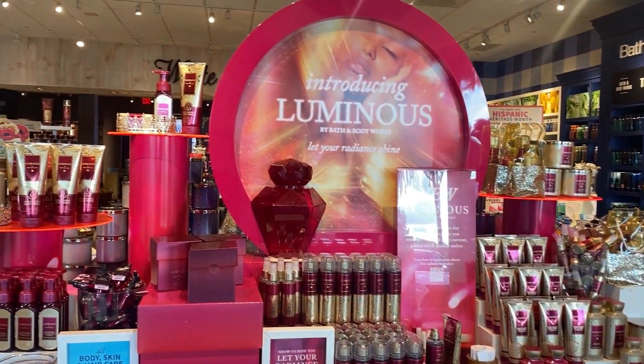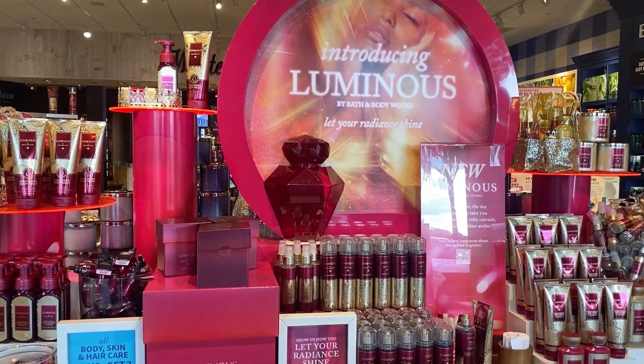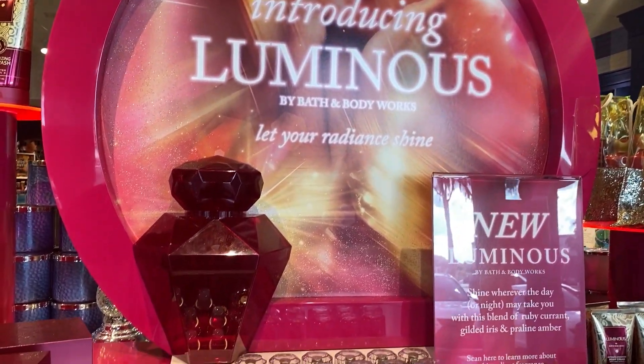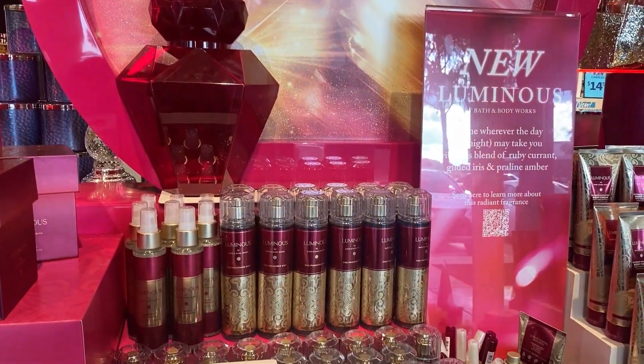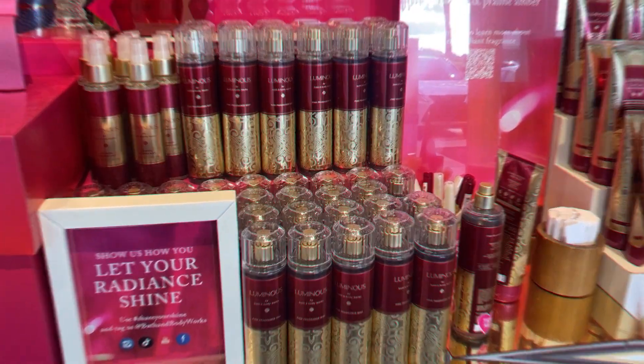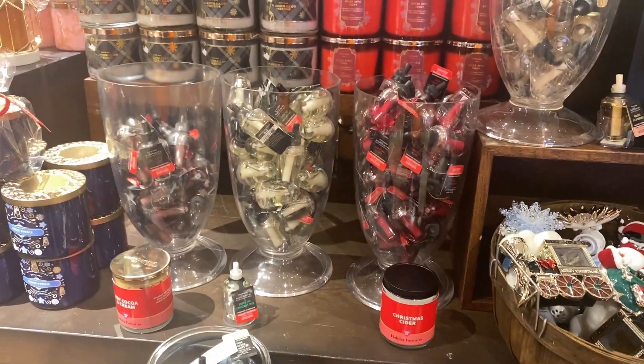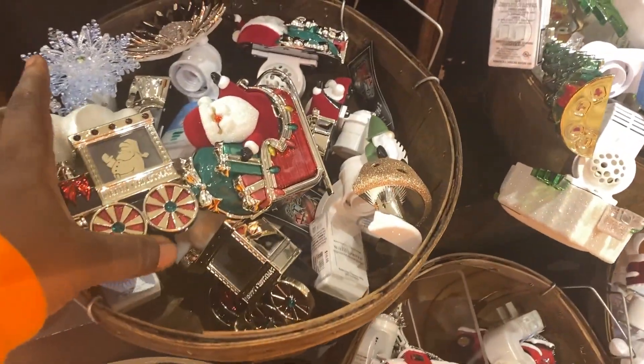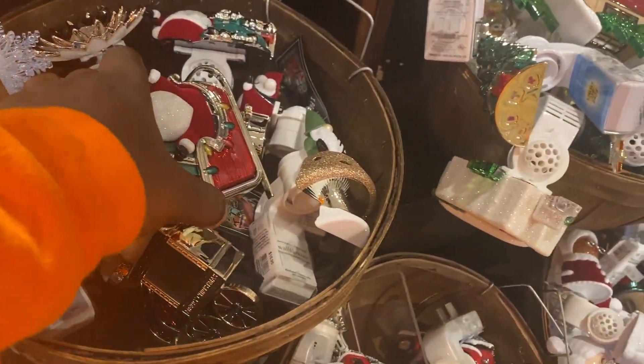I know we have all seen Luminas, but I just wanted to show you one more time in her glory. Yesterday Bath and Body Works gave us some percentage off — they gave some people 30%, some people 25%, and some 20%. I got 25%, so I went to town.